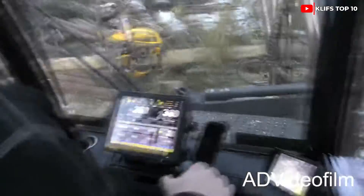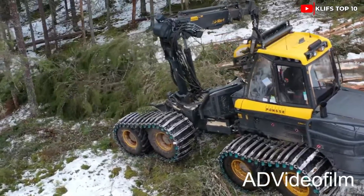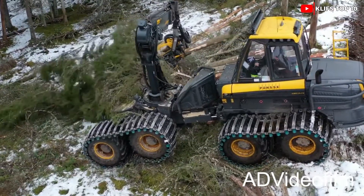The cabin can spin 250 degrees and the mechanical arm has a 36-foot reach. It has a 105-gallon fuel tank and a top speed of 11 miles per hour.